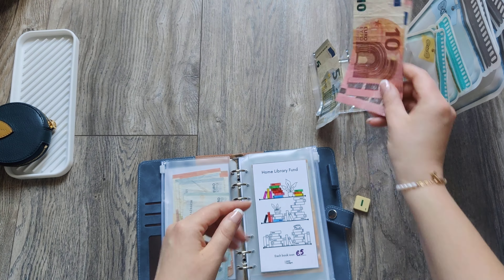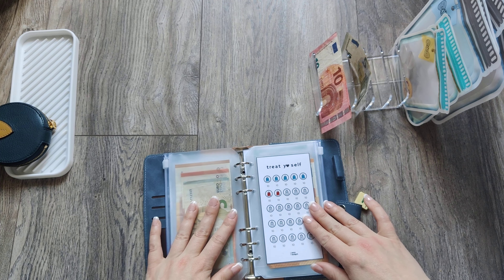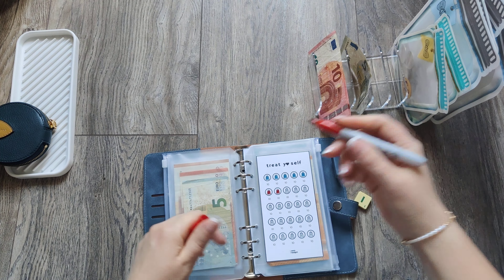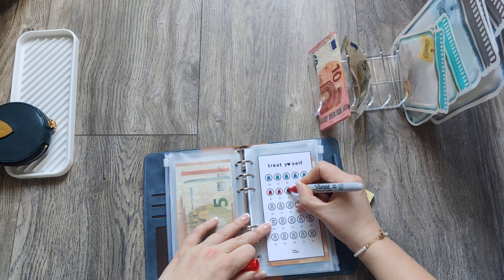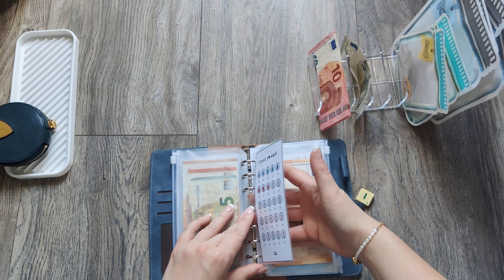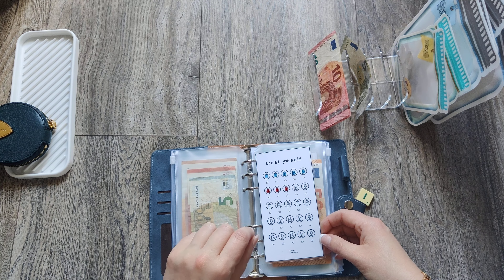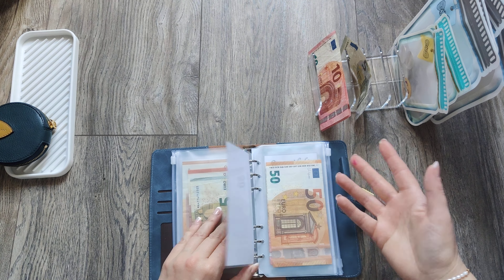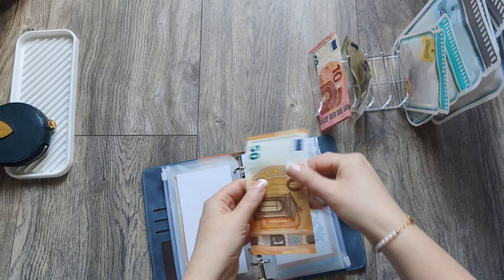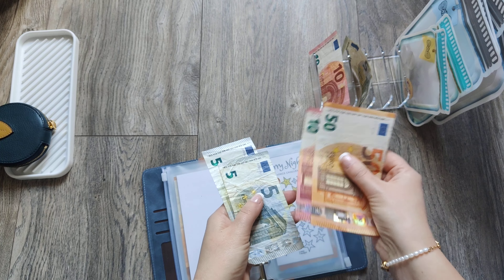I have 25 euro left today. I'm definitely going to treat myself this week, so 10 euro will go to my treat yourself challenge and I'm able to color one small shopping bag. I have a big birthday this year — it's in September, I'll be 40, and I'm hoping to finish this challenge twice. Even if I can finish it once I'll be happy. So 10 euro is going to my treat myself — I now have 50, 60, 75, 80 euro in that challenge.